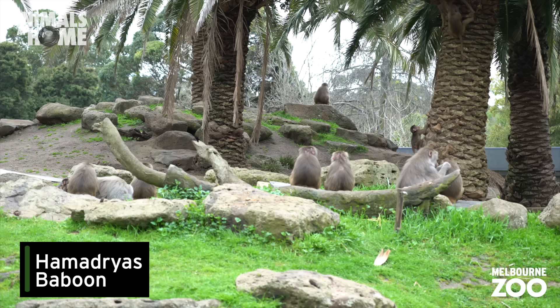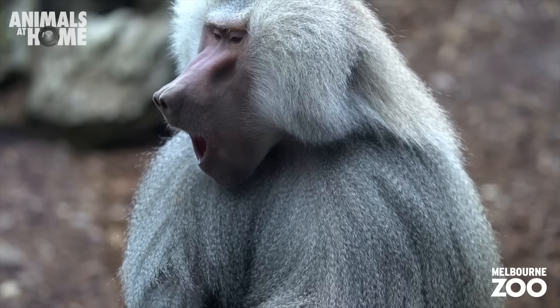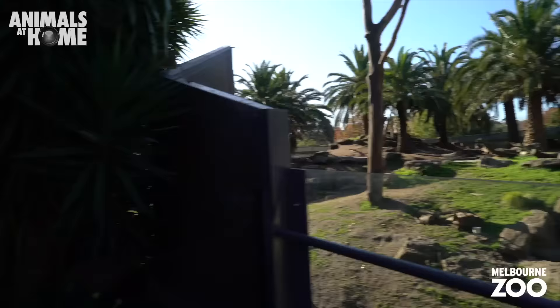These baboons are always busy and up to something. Baboons live in hierarchical troops, with the big boss baboon having the biggest and pinkest bum, and also big hair. Everything about him is actually pretty big.